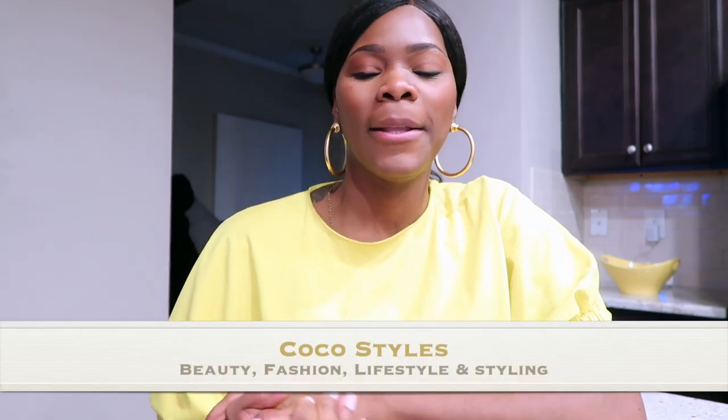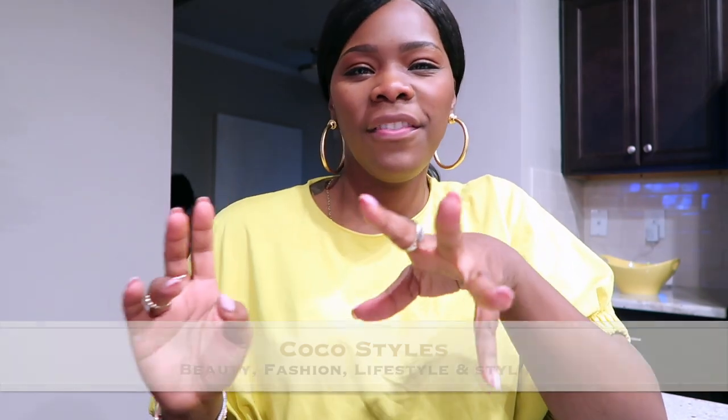Welcome back to my channel guys, it's your girl Coco Styles. On this channel we talk about beauty, fashion, lifestyle, and styling. Today I wanted to come to you guys not really vlog style but about some things that I'm doing in my home — I am redecorating the downstairs of my home.